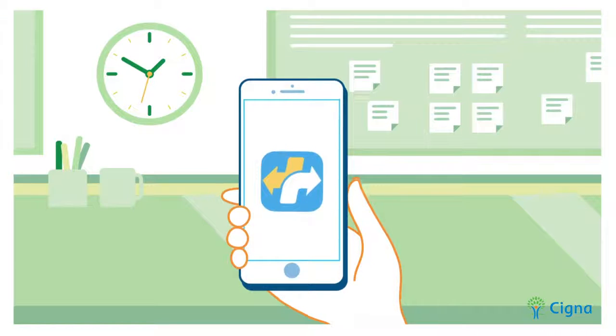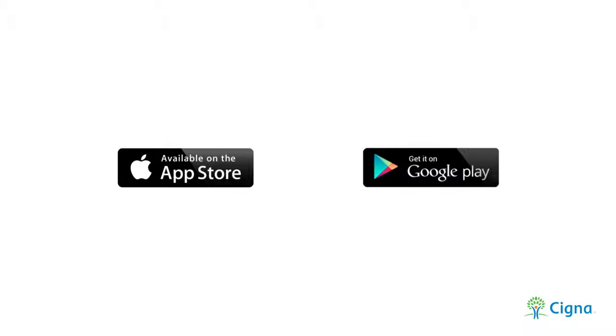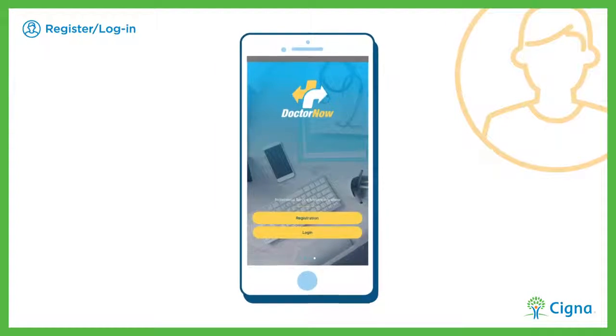To get started, simply download the DoctorNow app from the App Store or Google Play. Register on the app and log in.